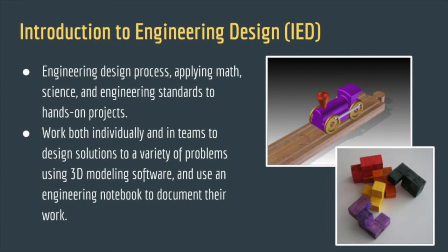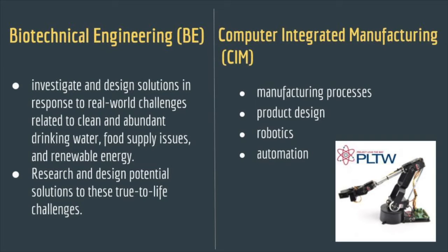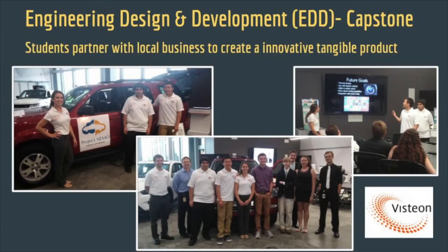In ninth grade, engineering students will take Introduction to Engineering Design. In tenth grade, they will take Principles of Engineering. In eleventh grade, they have a choice of Computer Integrated Manufacturing or Biotechnical Engineering. And in twelfth grade, they will have their capstone course.